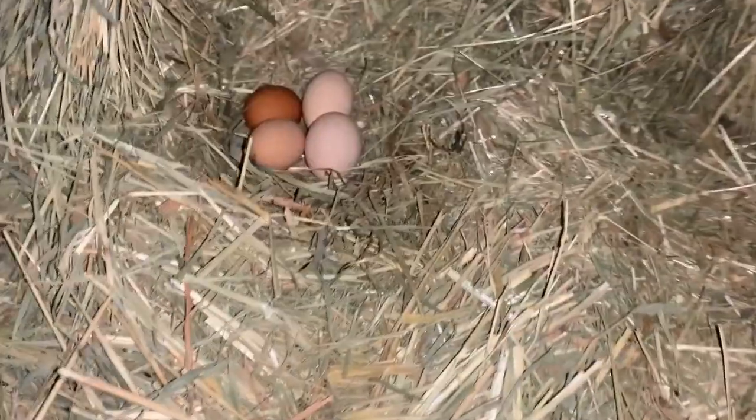We get to go on a little easter egg hunt a few months early, as our chickens don't always like to lay in the coop. Sometimes they like to lay in our barn because they're free range, so they get to choose wherever — and yep, four eggs.